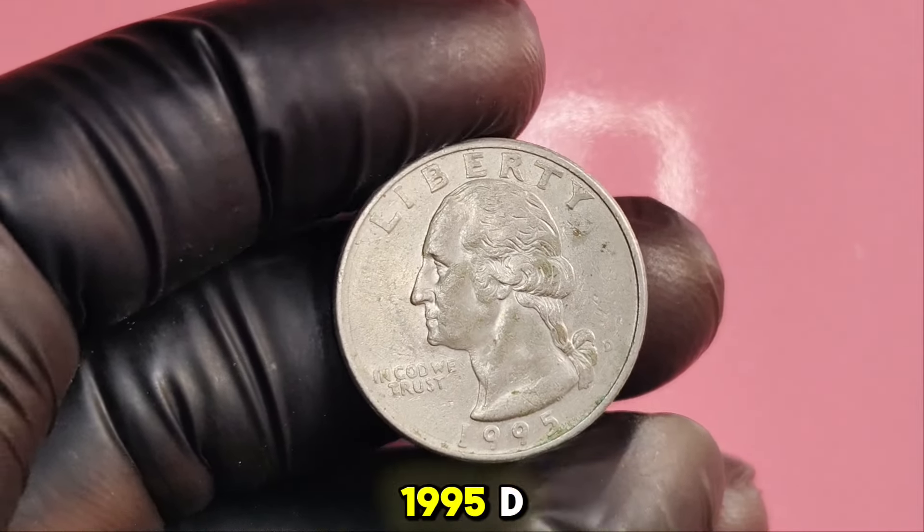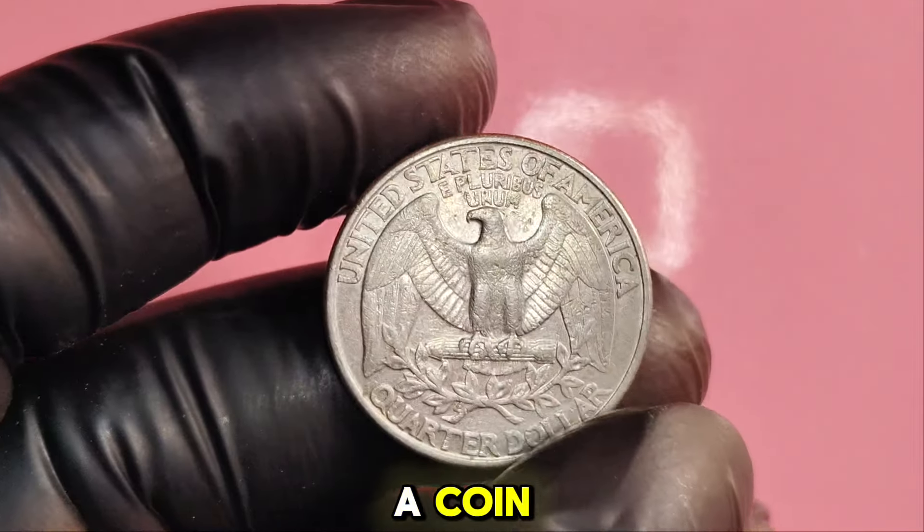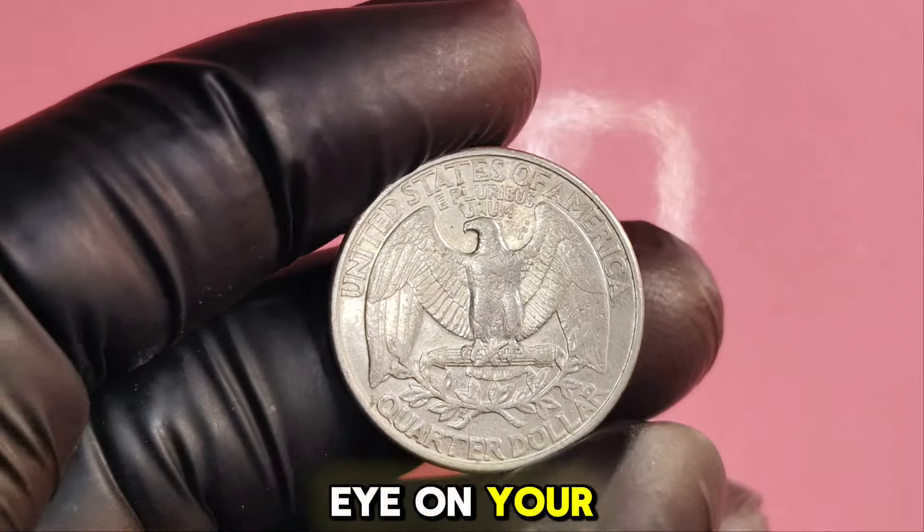In conclusion, the 1995D Washington quarter is more than just a coin — it's a piece of history that could make you a millionaire. Always keep an eye on your pocket change, and you might just find something extraordinary.